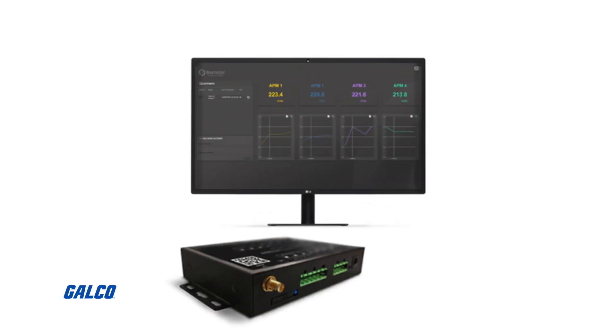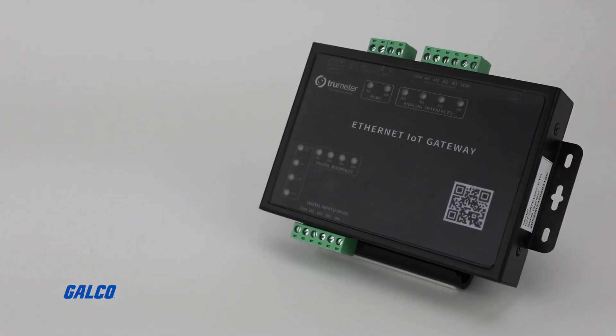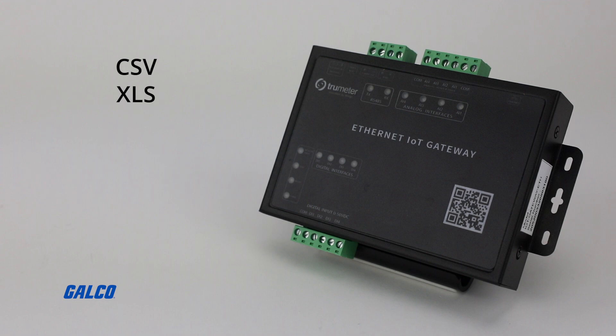Plus, all data on the IoT Gateway is stored in the TrueMeter Cloud and can easily be exported and downloaded in either CSV or XLS file formats for stress-free data reporting.